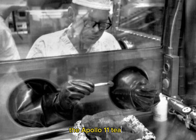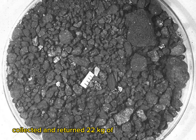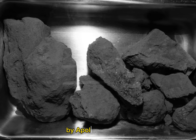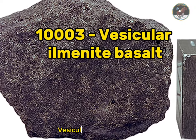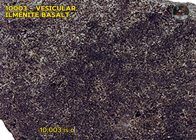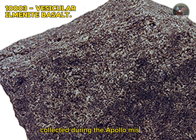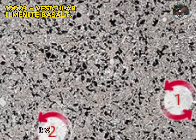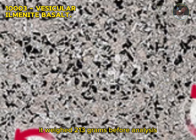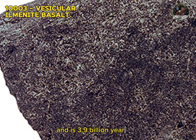The Apollo 11 team collected and returned 22 kilograms of rock and soil samples. Here are the rock samples collected by the Apollo 11 mission. Sample 1003: vesicular ilmenite basalt. Sample 1003 is one of the earliest samples collected during the Apollo missions. It is a medium-grained vuggy ilmenite basalt. It weighed 213 grams before analysis and is 3.9 billion years old.